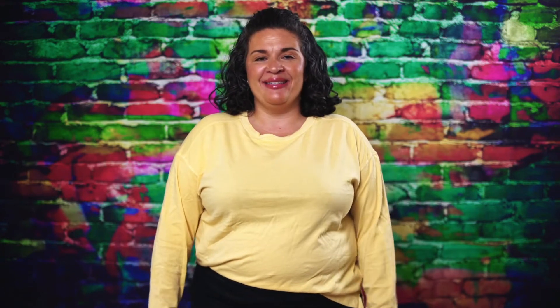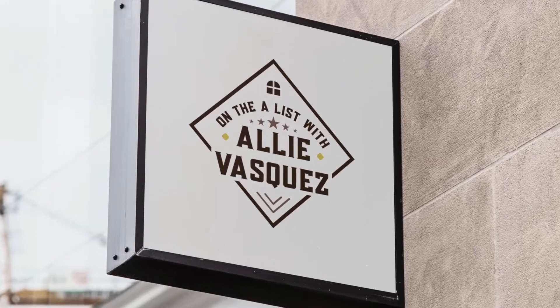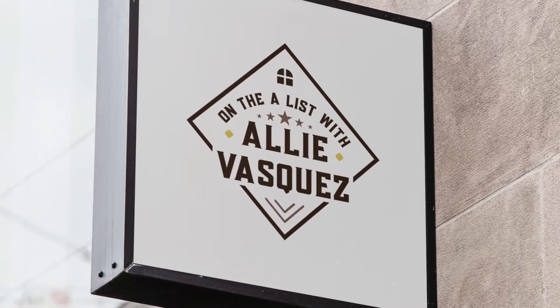Plant mommy and daddies, listen up here on the A-List with Alivazquez.